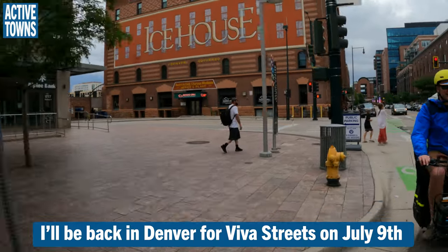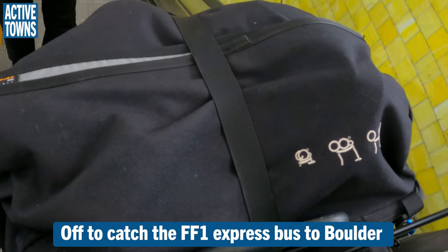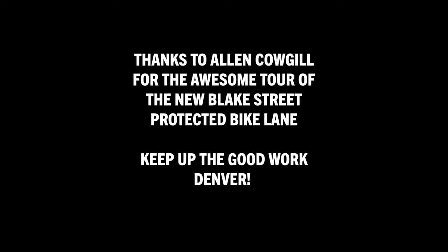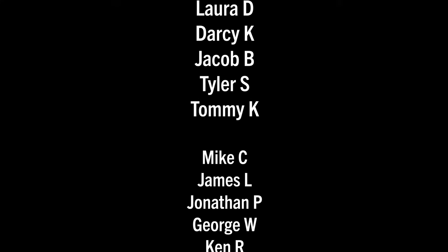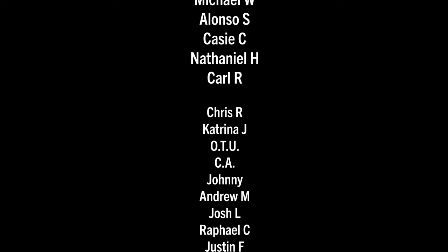Fantastic! In a couple weeks I'll be here for Viva Street. Thank you all so much for tuning in — I hope you enjoyed this quick tour of Denver's newest protected bikeway on Blake Street. Thank you so much Alan for showing me around. If you enjoyed it, please give it a thumbs up, share it with a friend, leave a comment down below, and if you haven't already, I'd be honored to have you subscribe to the channel. Thank you all so much.